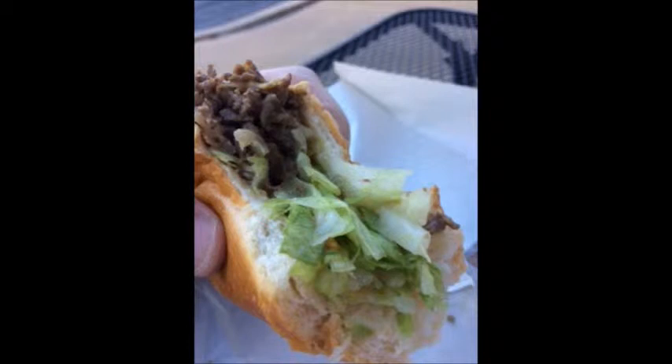Still good, still tasty. Just needed more meat, and I would have gone back and gotten a cookie.